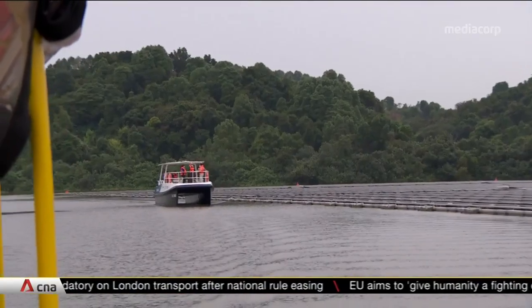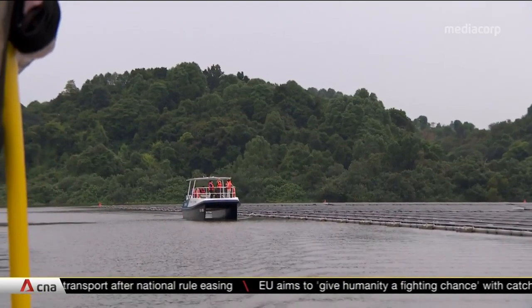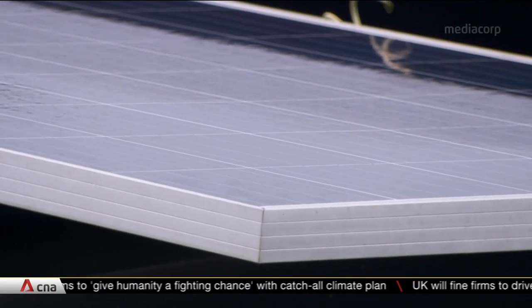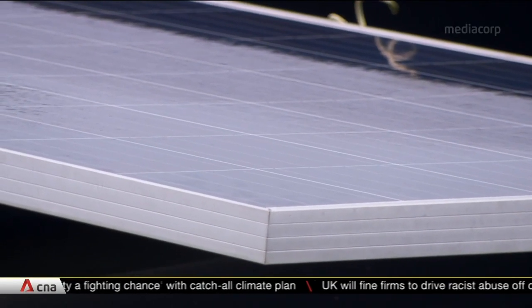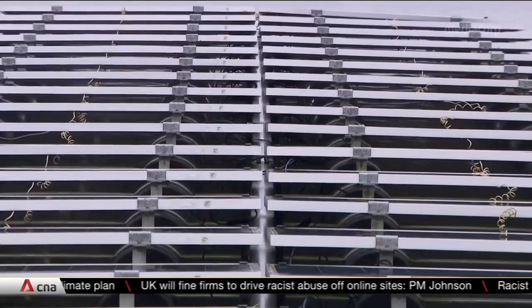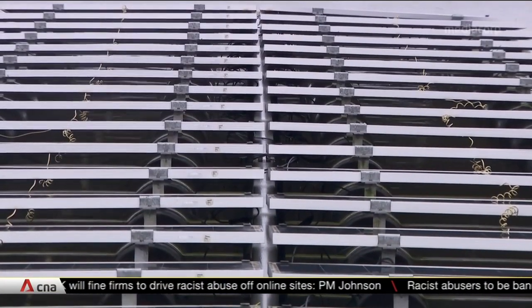Two-thirds of the reservoir is left untouched so wildlife can continue to hunt and forage. Anti-glare coatings are also used on the solar panels so they won't disorientate birds. Environmental impact studies have been conducted, and nature groups were consulted to help scope the studies so as to ensure that any concerns can be duly addressed.